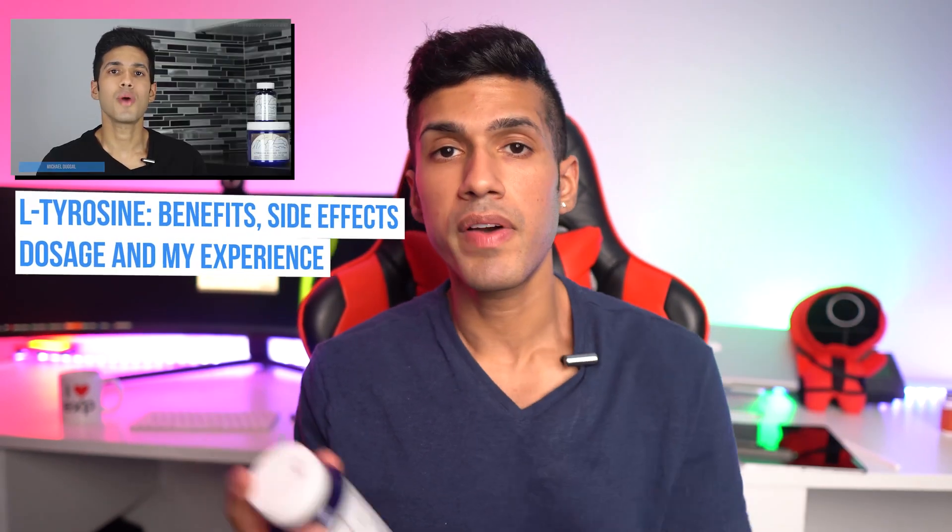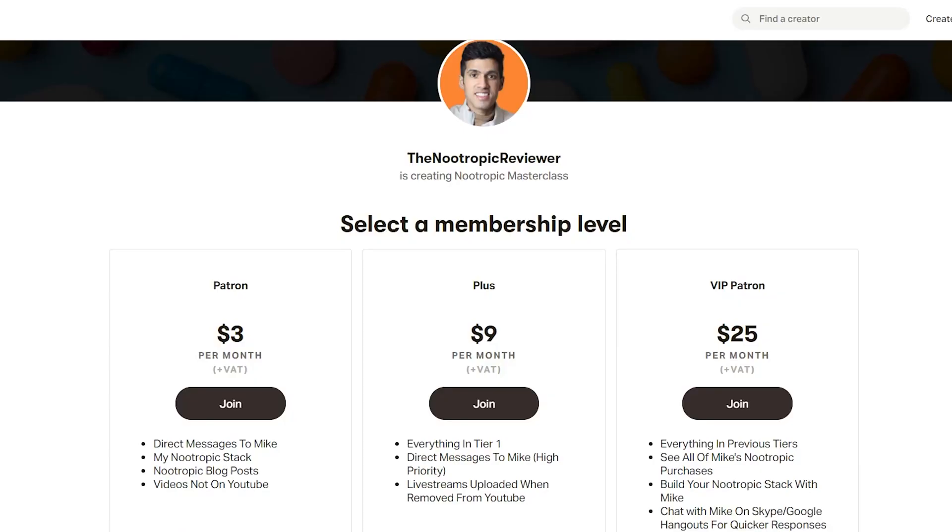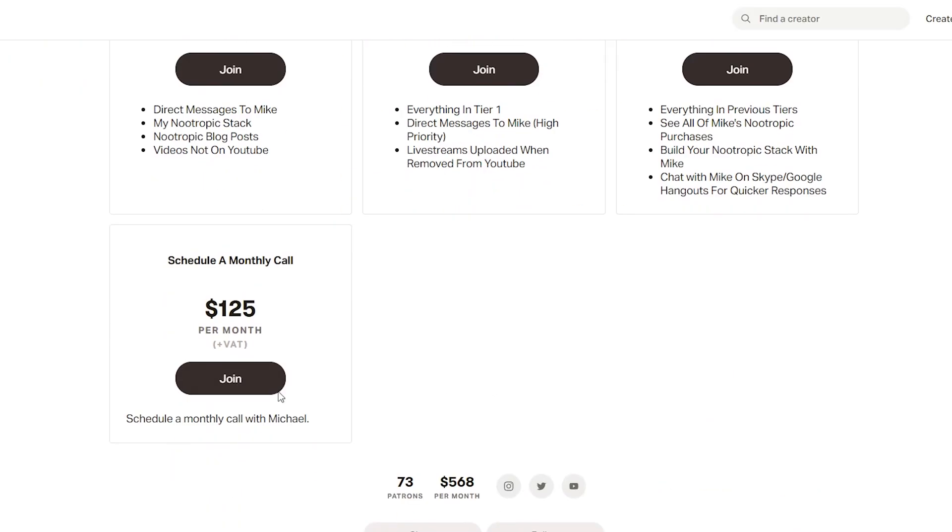I hope you all found this information helpful. If you did, consider subscribing and drop a like — I review all the comments and love hearing your feedback. Don't forget to join us on Discord, and if you'd like to talk one-on-one, consider subscribing on Patreon or messaging me on Instagram. Thanks again for your interest in nootropics, and I'll look forward to seeing you all next time.